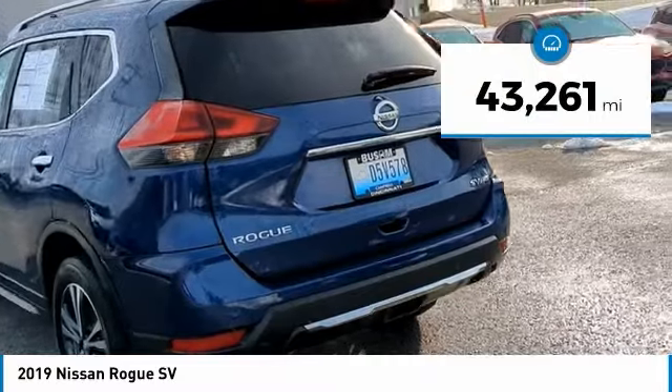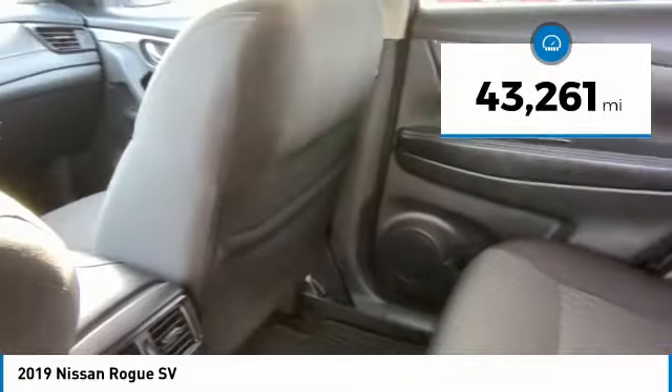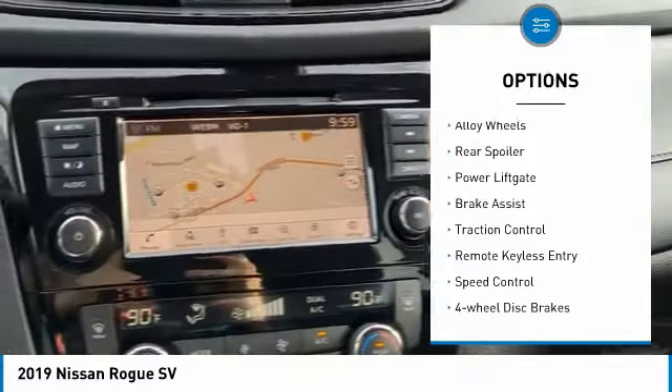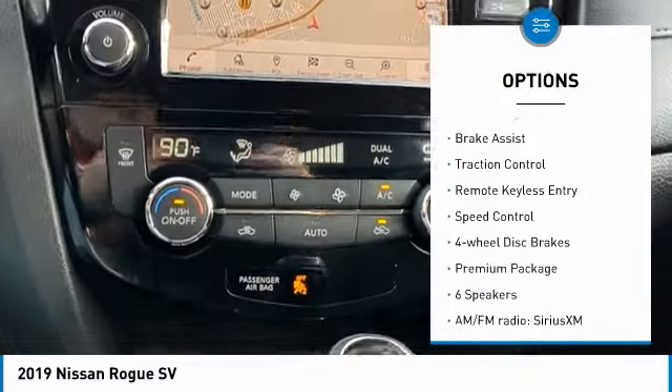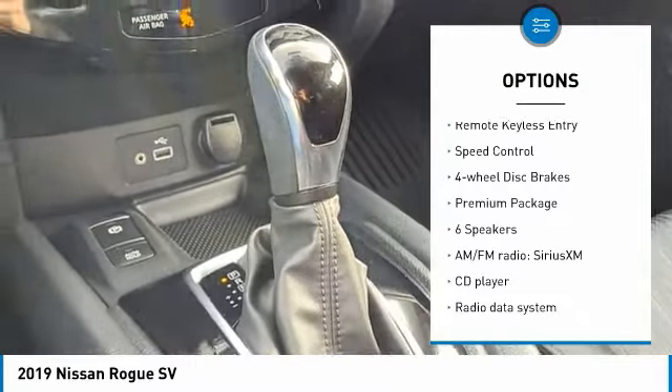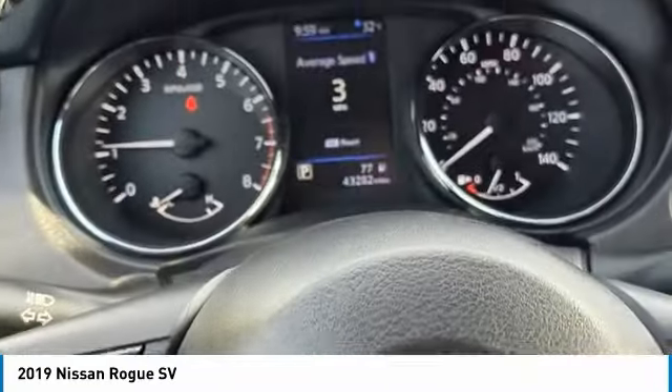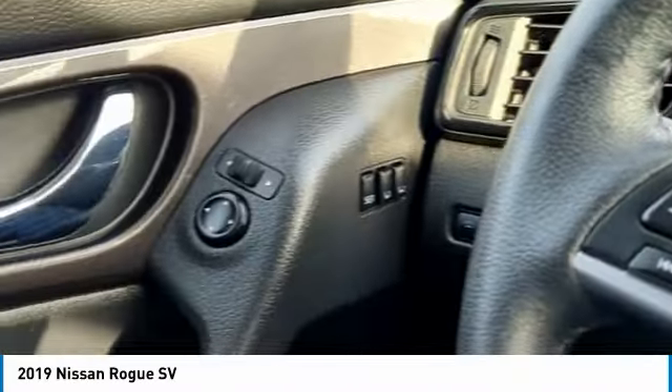This vehicle has less than 45,000 miles. Here are some of this vehicle's great options: electronic parking brake, electronic stability control, alloy wheels, rear spoiler, power lift gate, brake assist, traction control, remote keyless entry, speed control, four-wheel disc brakes.